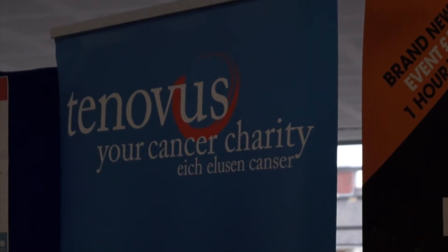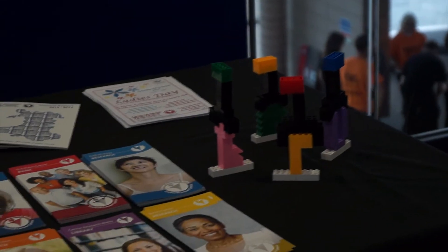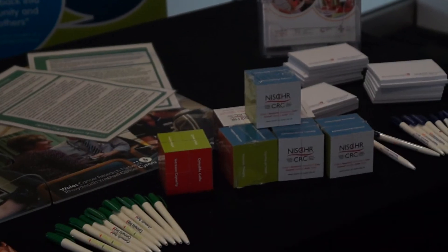We are working with a number of charities, so it's not just Cancer Research UK here. We believe that by working together, we can beat cancer sooner.